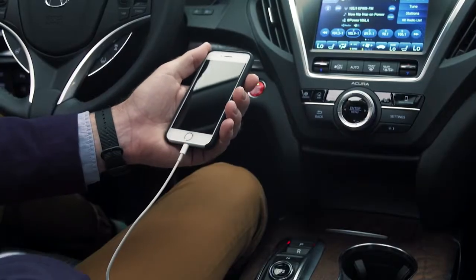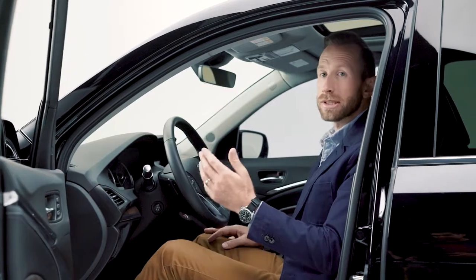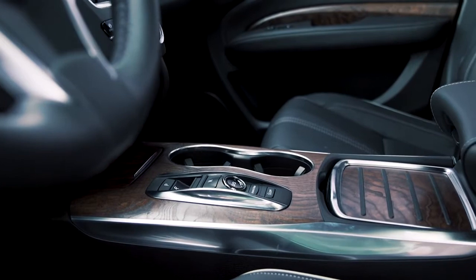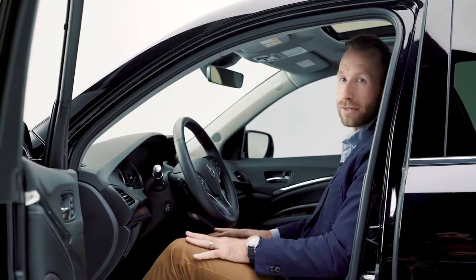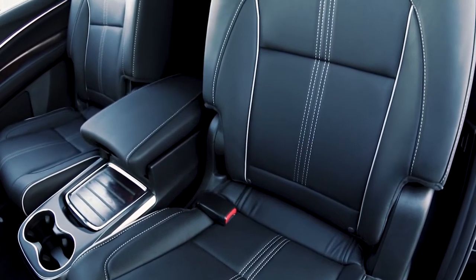Plus, there are ports and plugs all over the MDX, so everyone can stay connected to their gadgets. And if you're looking to up your style game even more, consider the advanced package, where you get handcrafted natural wood accents, Milano leather seating with contrast stitching, and maybe my favorite thing of all — second-row heated captain's chairs with their own console.